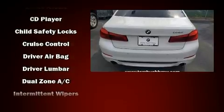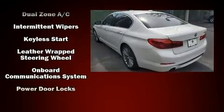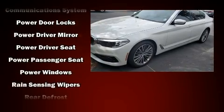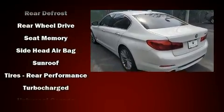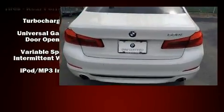BMW ensures the safety and security of its passengers with equipment such as dual front impact airbags, head curtain airbags, a panic alarm, and four-wheel disc brakes with ABS. This car was designed with safety in mind, allowing you to drive with even greater assurance.